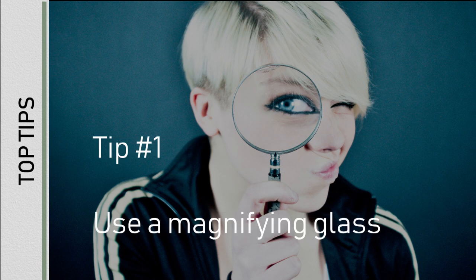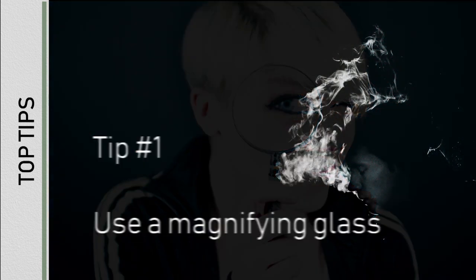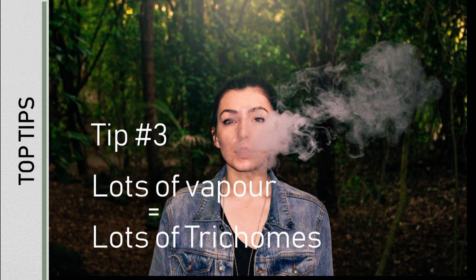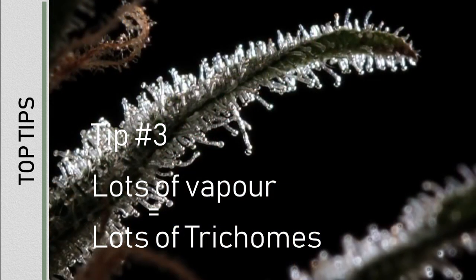A few tips: use a magnifying glass to check for pests. When vaping, if it makes you cough, the plant has not been flushed properly and bad nutrients have been used. When vaping, lots of vapour equals lots of trichomes. Less vapour is low-grade bud.